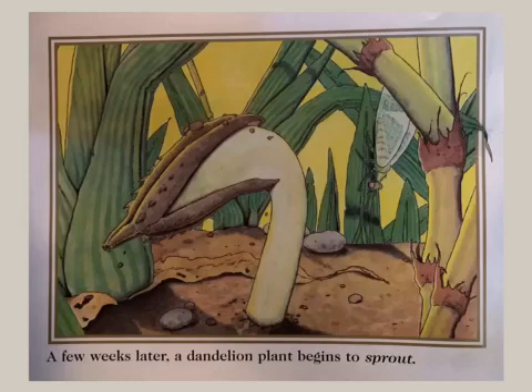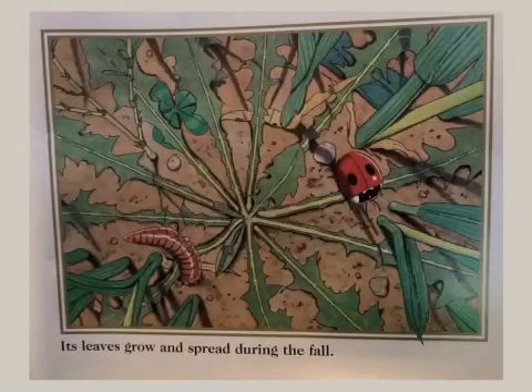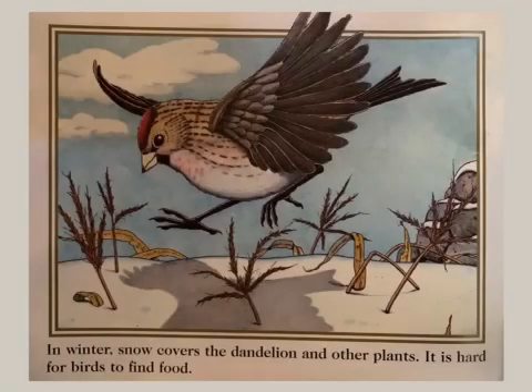A few weeks later, a dandelion plant begins to sprout. Its leaves grow and spread during the fall.